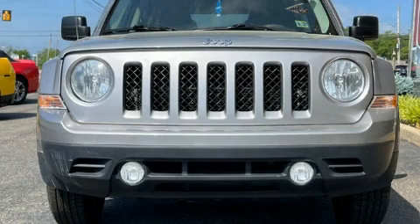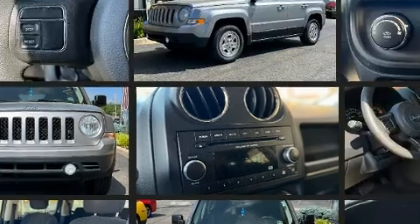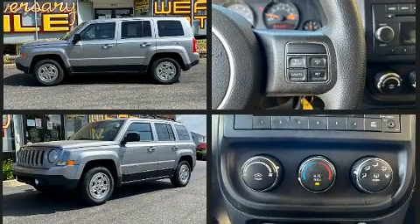You can expect a lot from the 2015 Jeep Patriot. Smooth gear shifts are achieved thanks to the 2.4 liter four-cylinder engine, providing a spirited yet composed ride and drive.